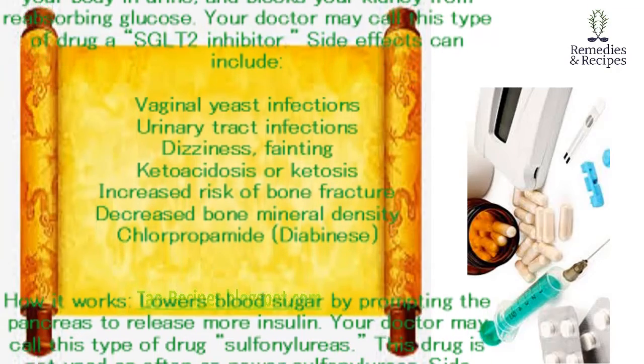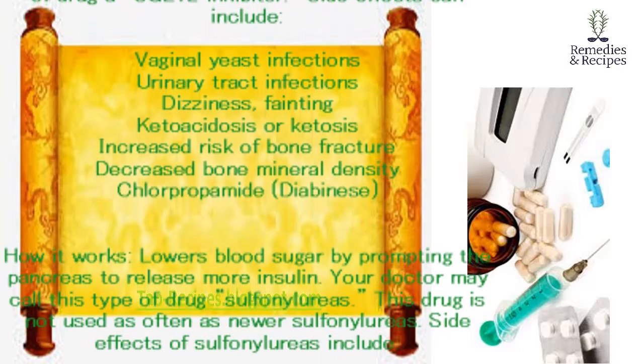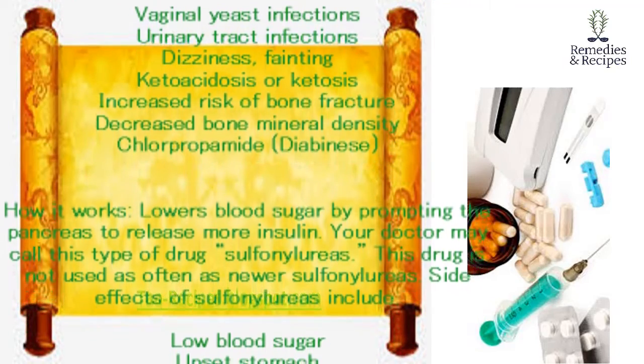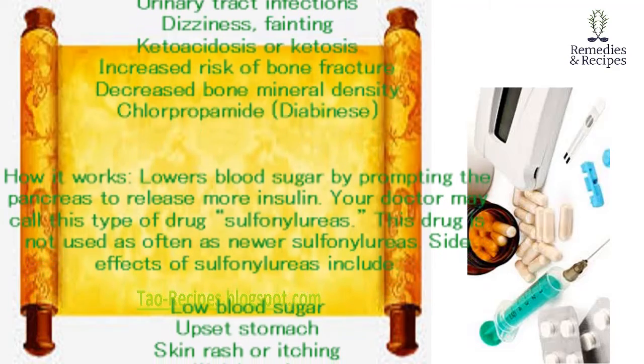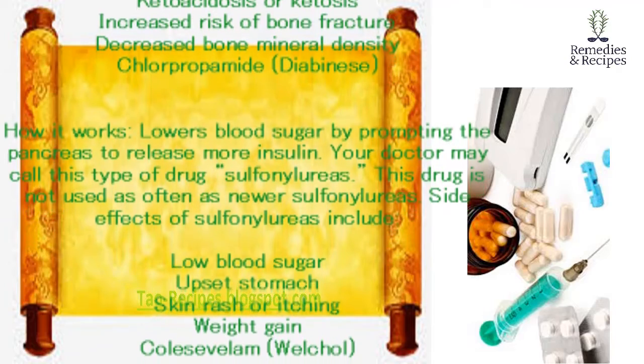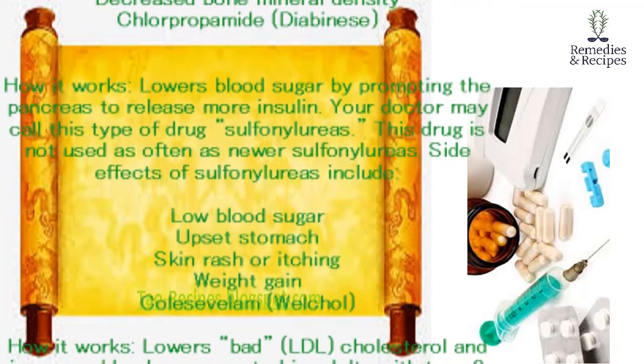Chlorpropamide (Diabinese). How it works: lowers blood sugar by prompting the pancreas to release more insulin. Your doctor may call this type of drug a sulfonylurea. This drug is not used as often as newer sulfonylureas. Side effects of sulfonylureas include low blood sugar, upset stomach, skin rash or itching, and weight gain.